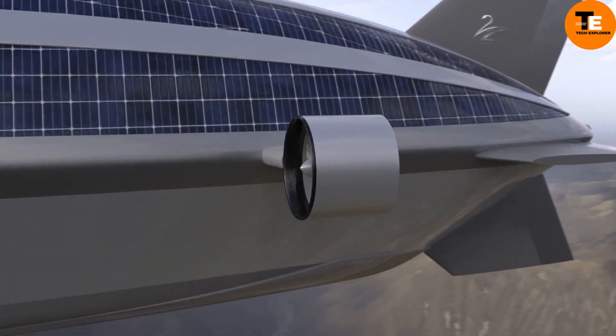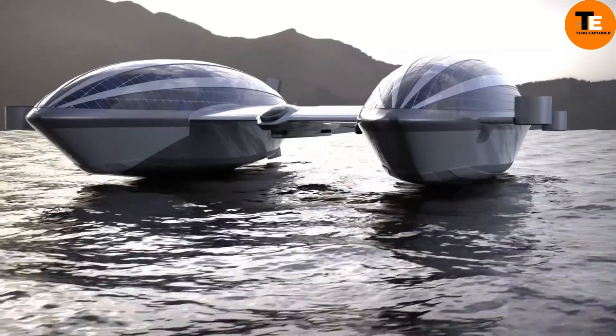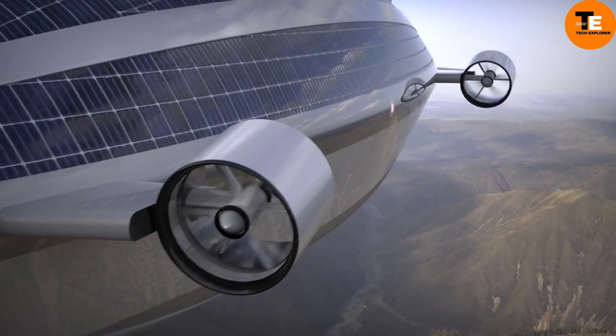It boasts a maximum flying time of 72 hours and a maximum sailing time of 6 knots on water. Propelled by solar panels and electric motors, it's an eco-friendly option. The estimated cost is around $500 million.